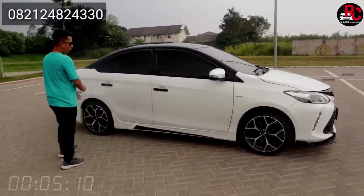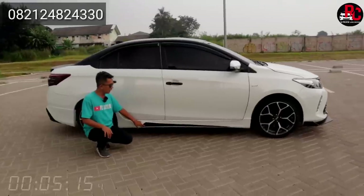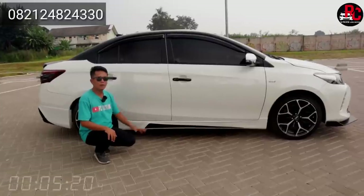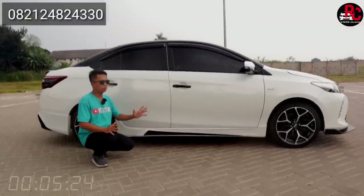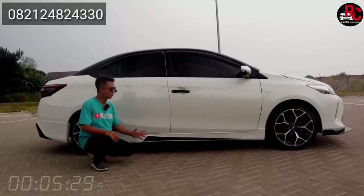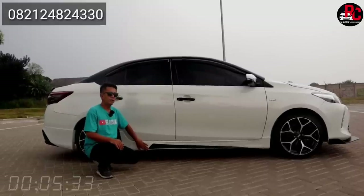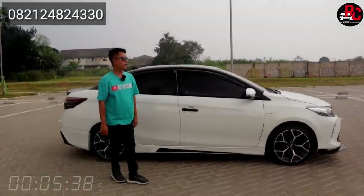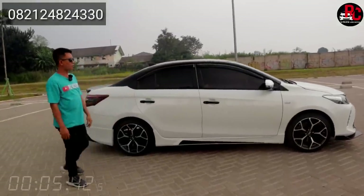Jadi ada kombinasi antara warna hitam dan warna putih, sportnya itu dapat banget. Untuk handle-nya di sini kita kasih juga warna hitam. Body kit sampingnya kita kasih yang Drive 68, ada kombinasi warna hitam seperti tanda panah dari belakang ke depan. Bagian depan memang nggak ada body kit, khusus bumper saja. Tapi kalau bagian sisi samping, kita kasih body kit yang Drive 68, body kitnya kita kasih yang fiber duraplek, jadi nggak mudah pecah. Antena review-nya sudah kita pasang, warnanya hitam juga.